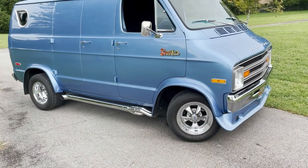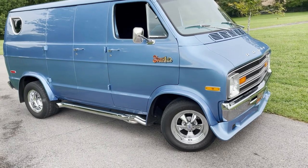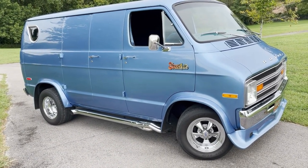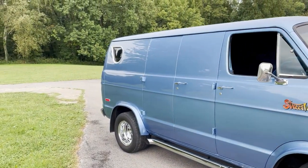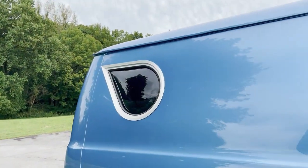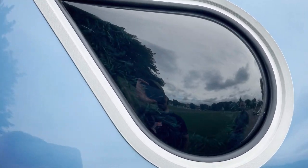Tell us about the wheels — you got some Cragars on there. What size are these up front? It's 15x8 Cragars in the front with 275/50 tires, and 15x10s in the back with 305/50s. You can fit a wide tire up there in the front — that's awesome. Did the street van come with the bubble window? No, that was available through the parts house through Direct Connection — they had several styles you could buy.